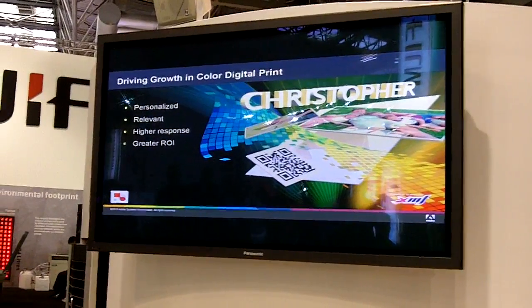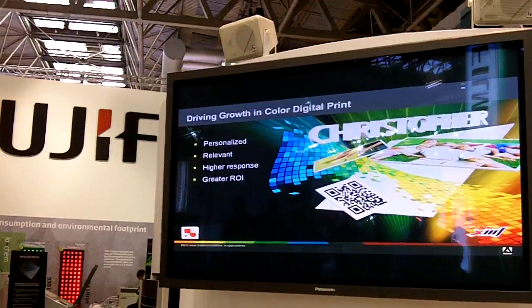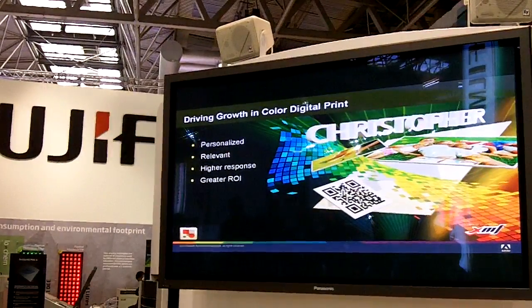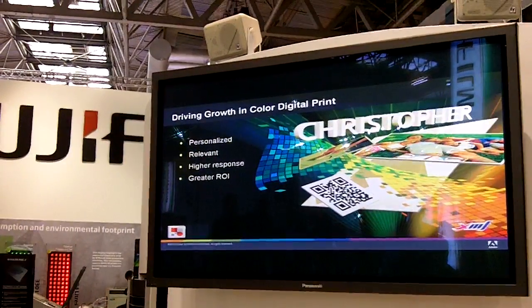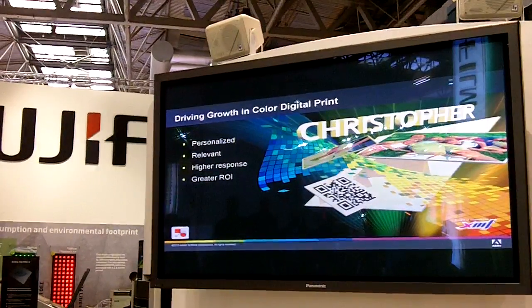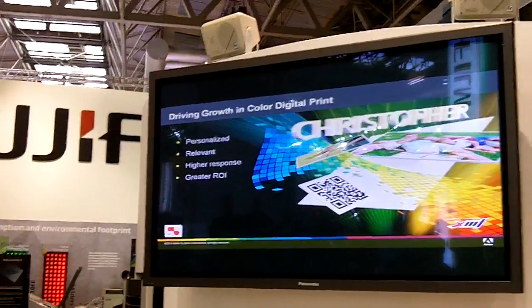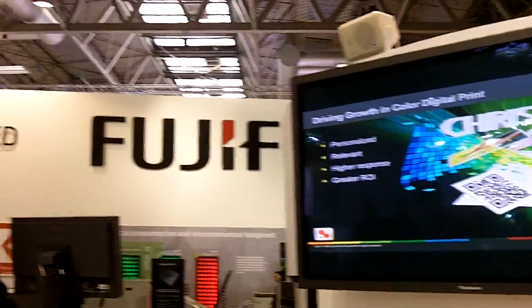Digital printing is growing — it's one of the few segments of the print industry that continues to grow. One of the areas growing the fastest is VDP, Variable Data Printing, which delivers personalized, relevant content. The reason is it provides a higher response rate, better use of resources, and a greater ROI to marketing budgets.